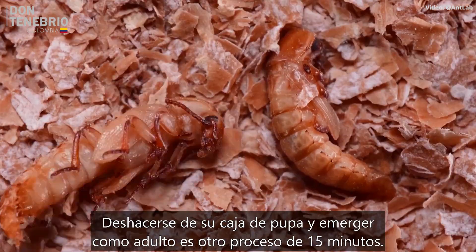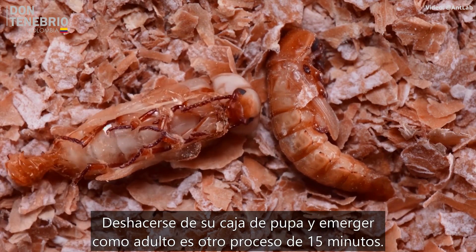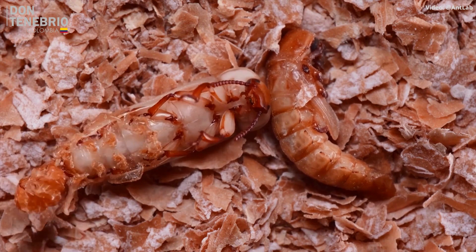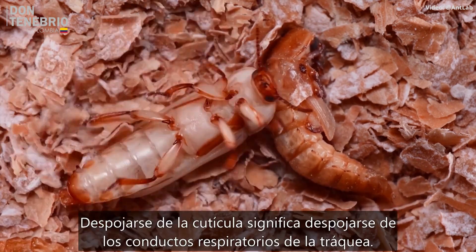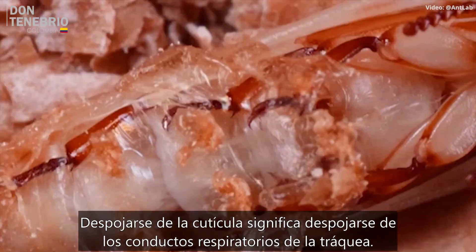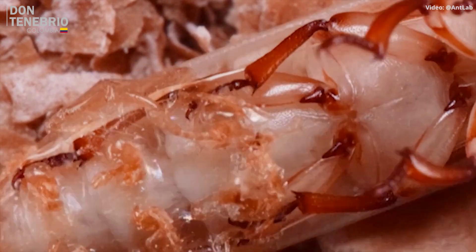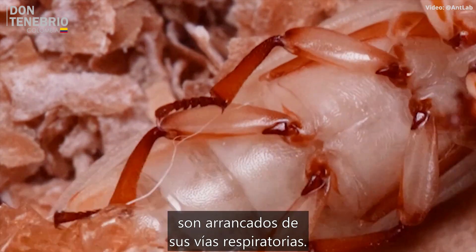Shedding the pupal case and emerging as an adult is another 15-minute process. Shedding the cuticle means shedding their tracheal breathing tubes. These white filaments are old linings of their gas exchange system. Respiration continues even as these pieces of cuticle are ripped from their airways.